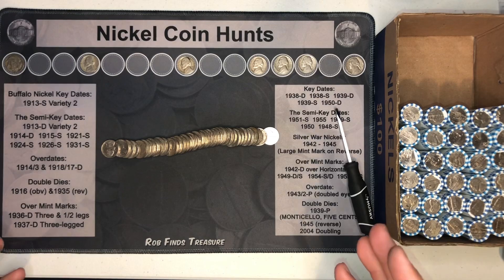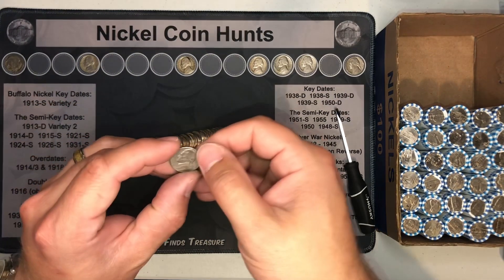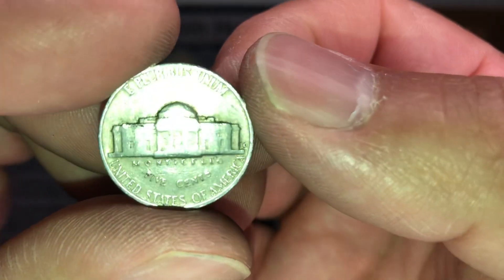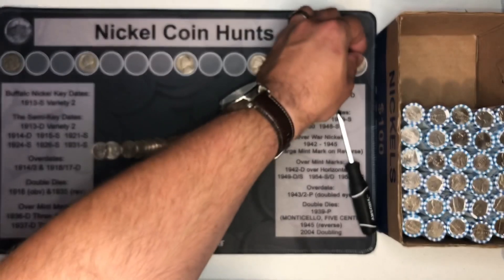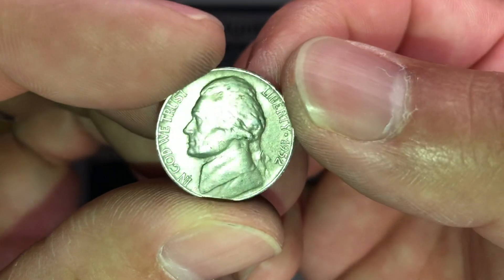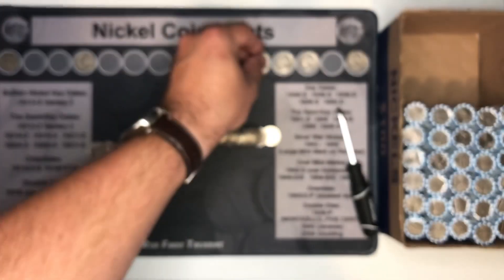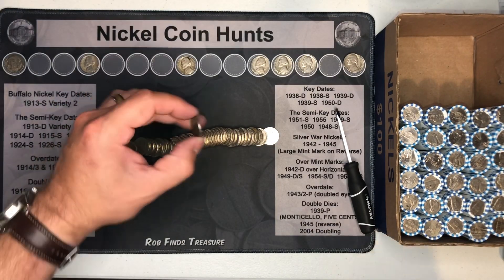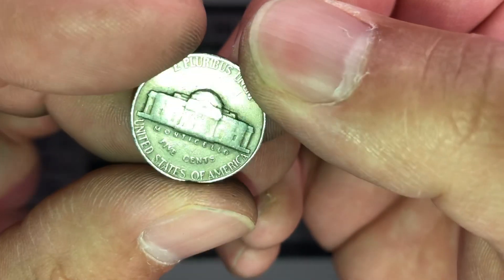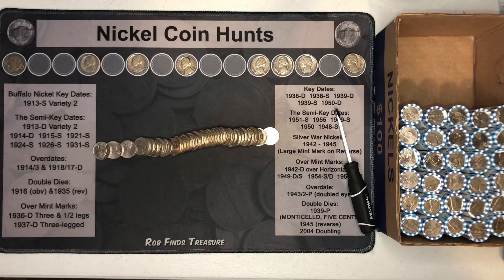I just opened roll 20 and I already see three finds, so let me pull them out for you. We have a 1959 Denver, and a few coins later a 1952 Philadelphia, and then this one — a 40s, a 1946, one year off silver, minted in Philadelphia. Three finds in that one roll. Pretty nice.